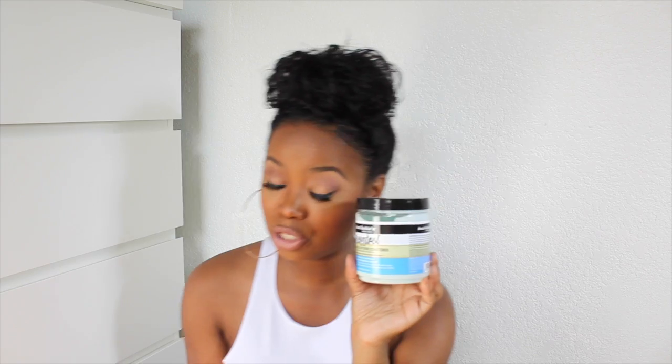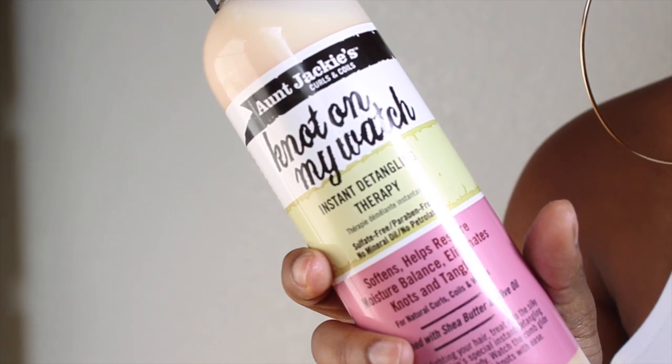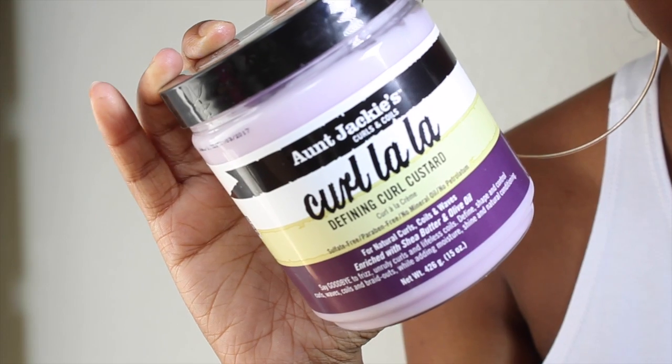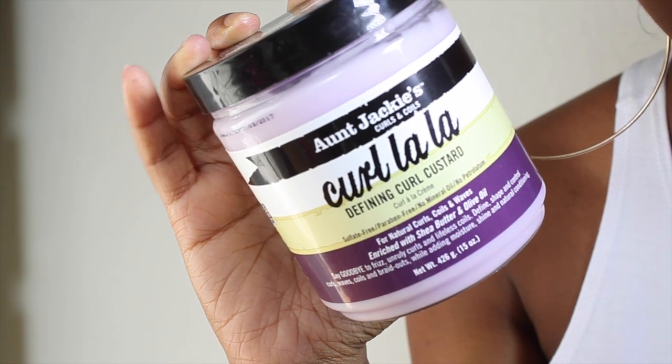I'm doing this because I felt like you guys needed to know, because these products really, really work well. I have the Aunt Jackie Curls and Coils In Control Anti-Poof Moisturizing and Softening Conditioner, the Not On My Watch Instant Detangling Therapy, and the Curl La La Defining Curl Custard — which I didn't use because I just didn't need it.